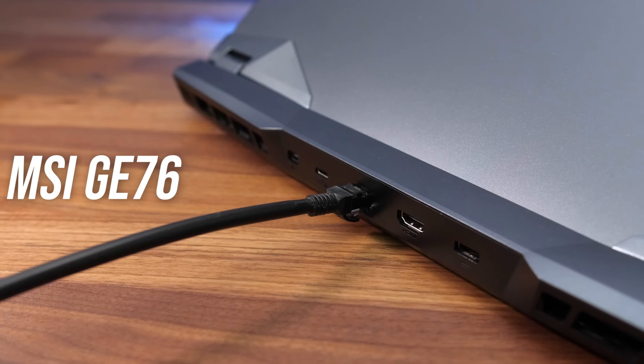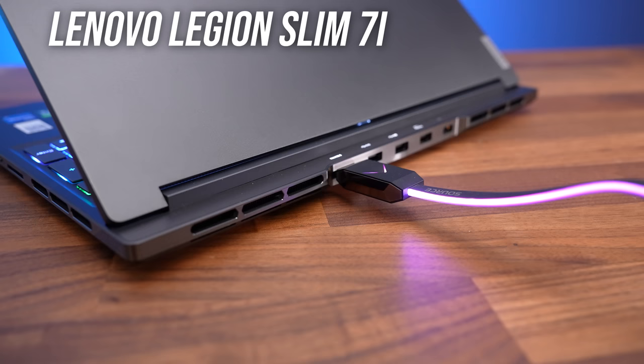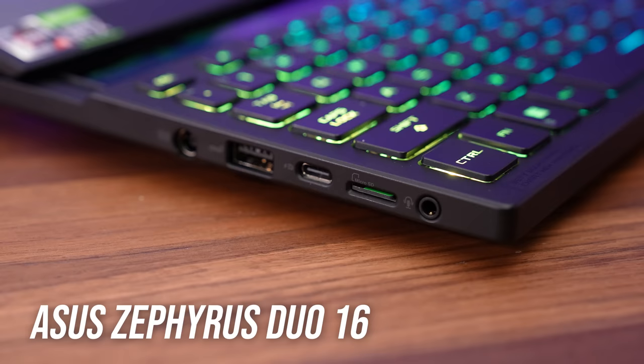2.5 gigabit ethernet ports are starting to become more common in mid to high-end gaming laptops this year. Most people have internet speeds slower than gigabit so this won't matter much, but it's useful if you have a faster connection or run a local 10 gigabit network. Most gaming laptops this year have HDMI 2.1, which supports a 4K monitor at up to 144Hz. However, ASUS in particular chose to stick with HDMI 2.0b this year, limiting their 2022 gaming laptops to 4K 60Hz. Basically, just think about everything you'll want to connect at once, and check the available ports. Content creators would also benefit from a built-in SD card slot.